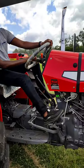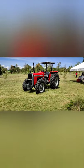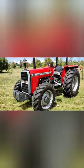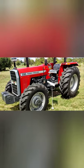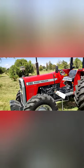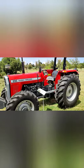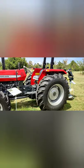I want to do a short presentation of this MF290. As you can see, it is a four-wheel tractor and it is 82 horsepower. This is a product of AGCO — as I hope you all know, AGCO is a manufacturer of agricultural equipment — and the Massey Ferguson 290 is one of their best performing products.